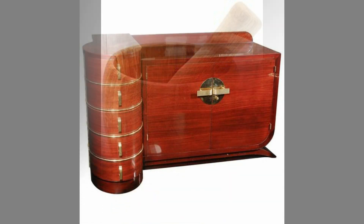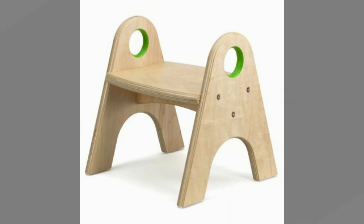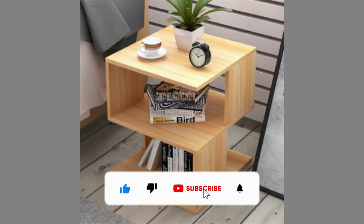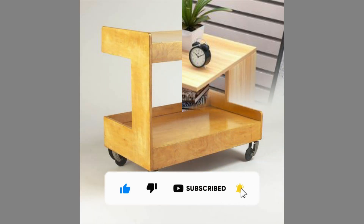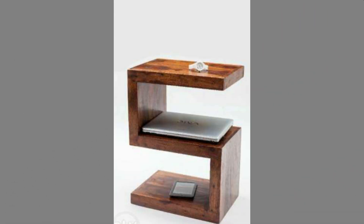You can even turn these plans or designs into a lucrative small-scale manufacturing business with small initial investment on basic tools and materials. If you are new to the channel, please consider subscribing and smash the notification bell so that you will be the first one to be notified when we upload new videos. If you are already a subscribed member, please like and share this video so that it could reach a wide range of audience.